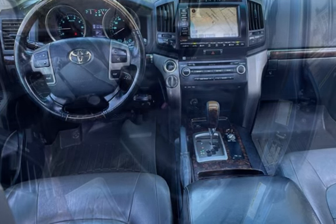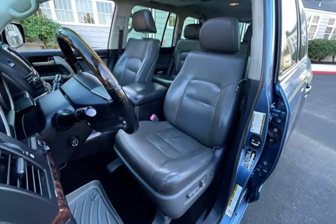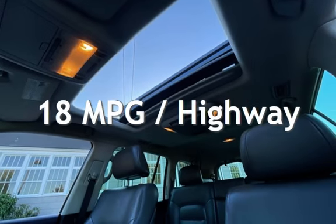This Toyota has less than 279,000 miles on the odometer. Estimated fuel economy for this vehicle is 13 miles per gallon in the city, and 18 miles per gallon on the highway.